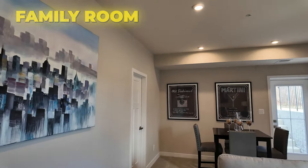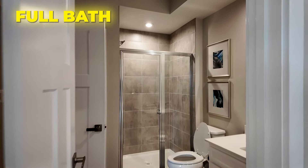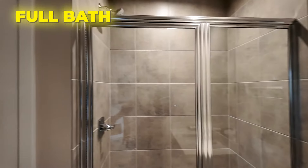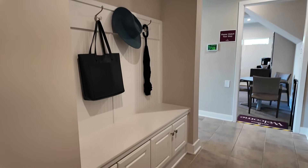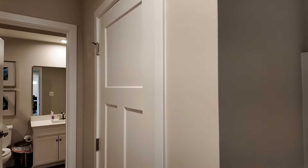The door over here goes into a bathroom. So you've got an additional full bath here — tile flooring, white cabinets, quartz countertops all the way throughout. Your linen closet here. I really like this little nook right here where you've got coats and shoes — you can put it all away. And we have a closet right here.